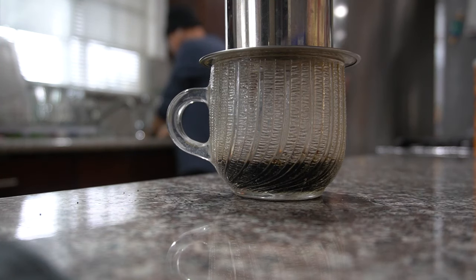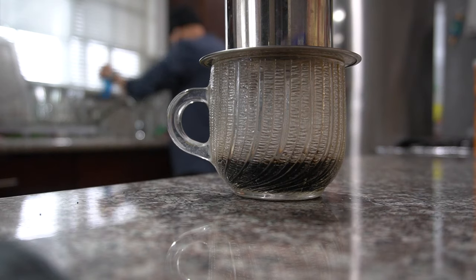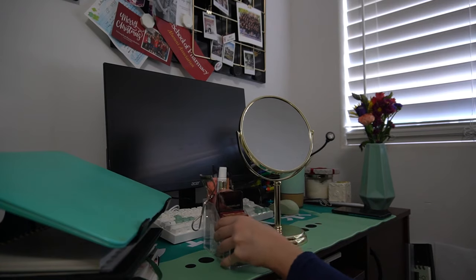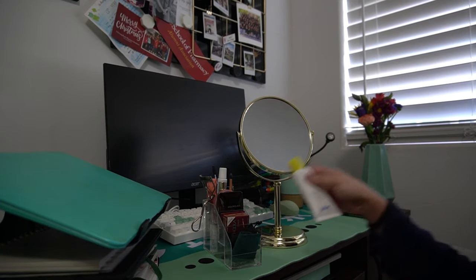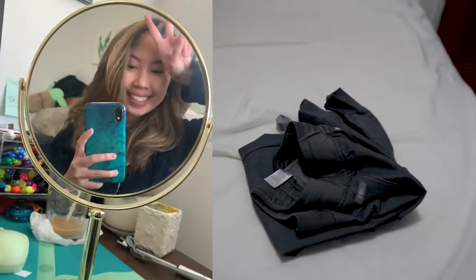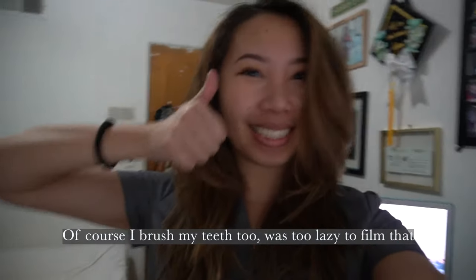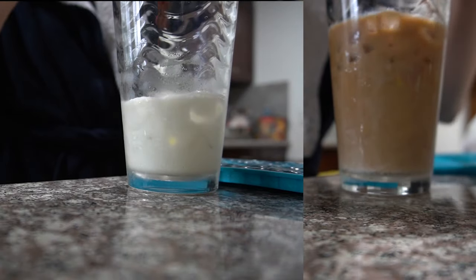First thing I do is make my coffee. I use a Vietnamese coffee drip, so it takes some time. I always make sure to do that first before I do my makeup. By the time I'm done with my makeup and getting changed, my coffee's ready. So I start making that and prepping my breakfast and packing my lunch.